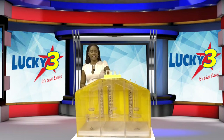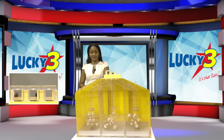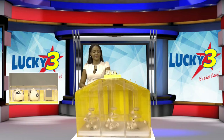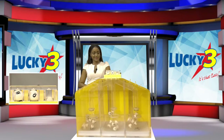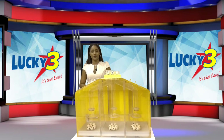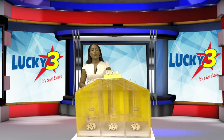It's now time for Lucky 3. Good luck to you all. The first number is 8. The second number is 0. And the final number is 7. Our Lucky 3 winning numbers are 8, 0, 7. With Lucky 3, it's that easy.